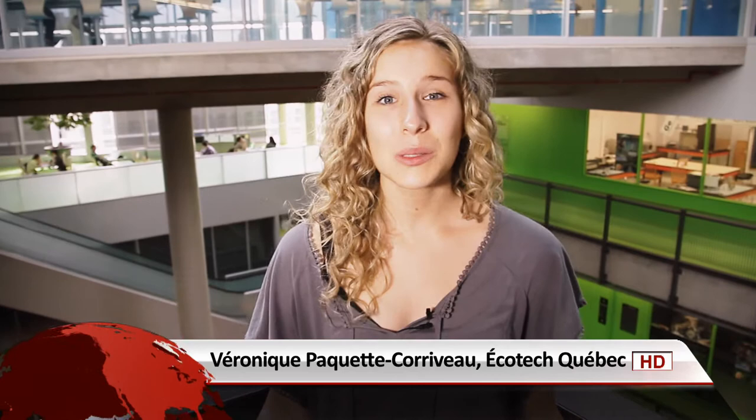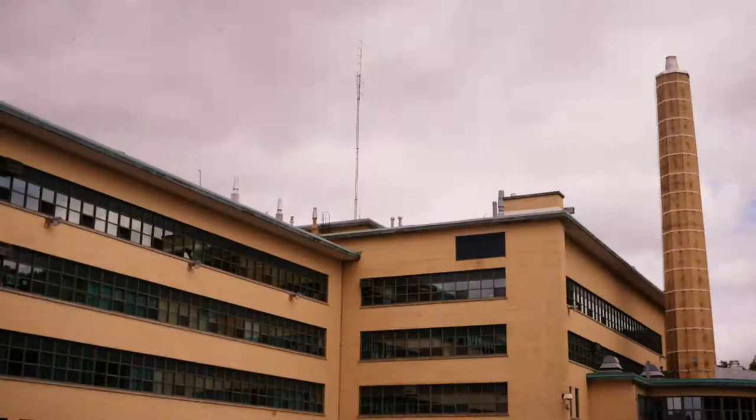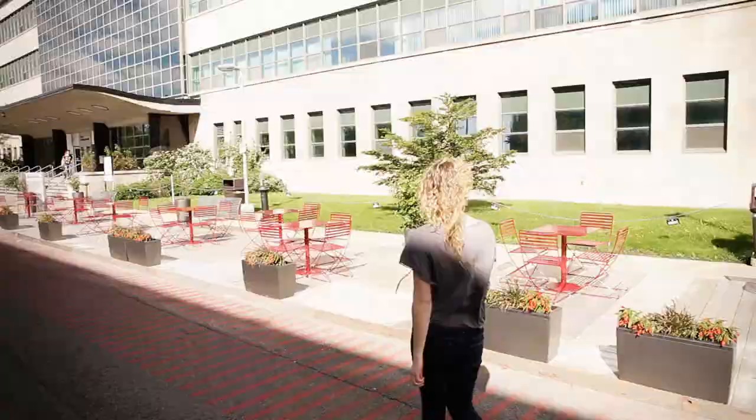We are in one of the best engineering schools in Canada, Montreal's Polytechnique. They are using a Made in Quebec solution by Sofame to recover heat from one building to heat another one.